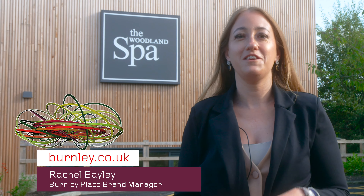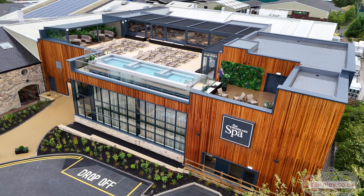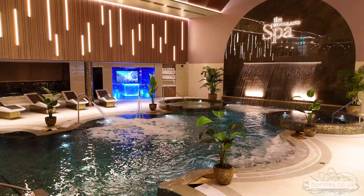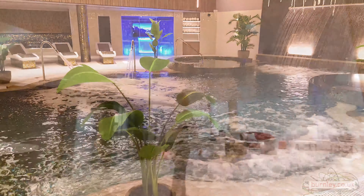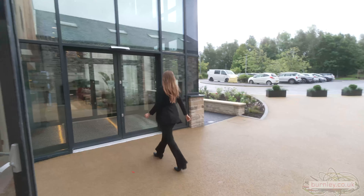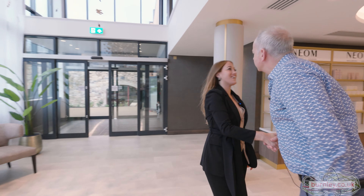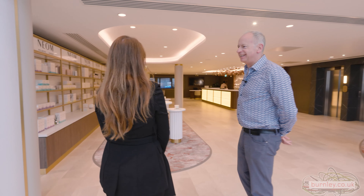Hi, it's Burnley.co.uk and we're here at the Woodlands Spa in Burnley, which has had a total of £24 million invested into it. I'm here to meet the Managing Director of the Crowwood Group, Andrew Brown, who's about to give us a world media exclusive tour of this incredible facility. He's going to walk us around the entire facility and I'm excited to bring you along with me.